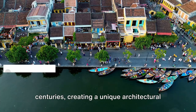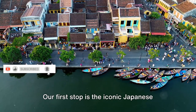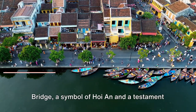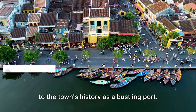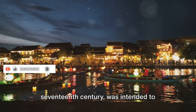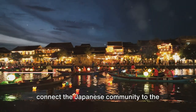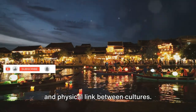Our first stop is the iconic Japanese Bridge, a symbol of Hoi An and a testament to the town's history as a bustling port. This ornate bridge, built in the 17th century, was intended to connect the Japanese community to the Chinese quarters, serving as a symbolic and physical link between cultures.